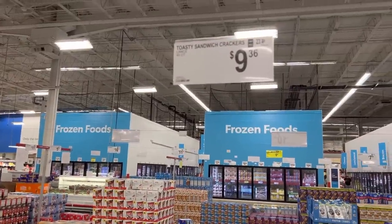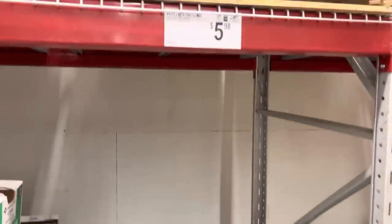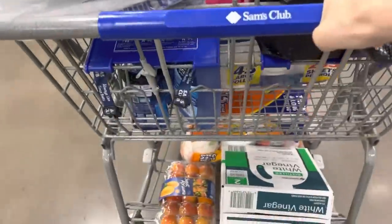We're getting close to the end here at Sam's Club. The Toasty Sandwich Crackers are $9.36 for this peanut butter goodness. The store is about to close — one last thing: vinegar for all the things, $5.98 for the box of two. We are definitely filled to the brim today. Grand total at Sam's Club was $229.06.